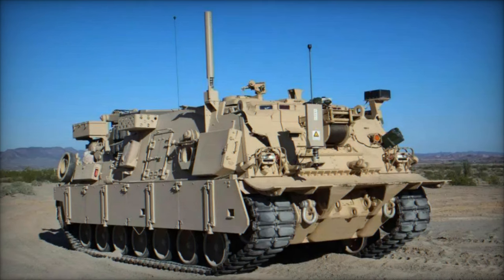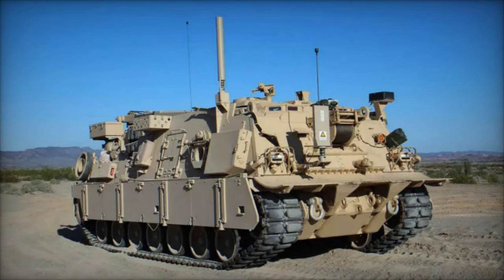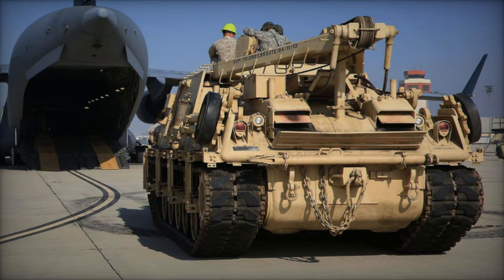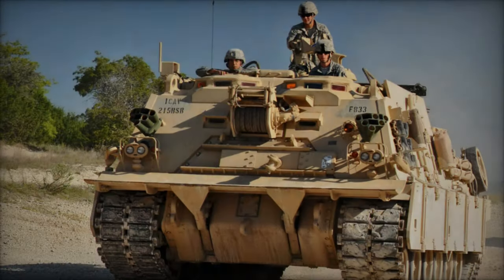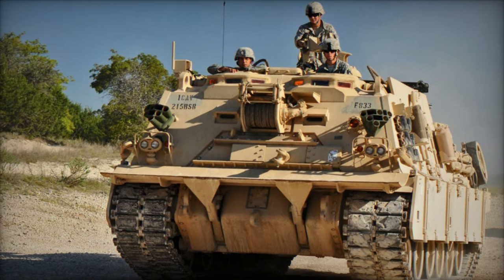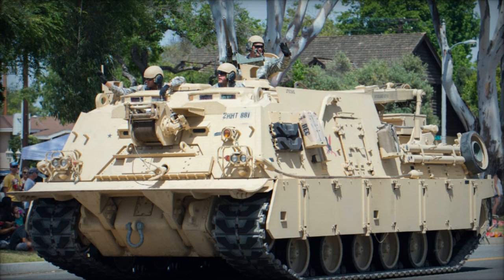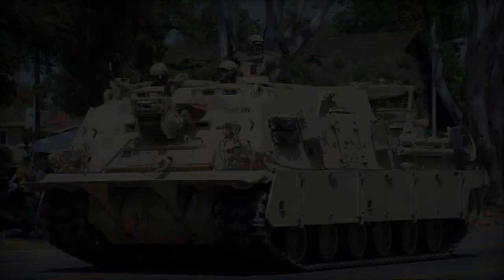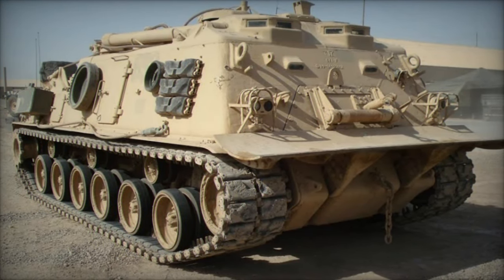These upgrades enable enhanced mobility and recovery operations across a spectrum of terrains. The principal objective was to boost the vehicle's towing, winching, and hoisting capabilities from 70 tons to 80 tons, bringing it in line with the increasing weight of modern vehicles and guaranteeing its effectiveness in battlefield situations. Furthermore, the design enhancements encompass an improved Caterpillar C-32 Assert engine, delivering enhanced horsepower and torque, along with reinforced armored protection to elevate survivability.